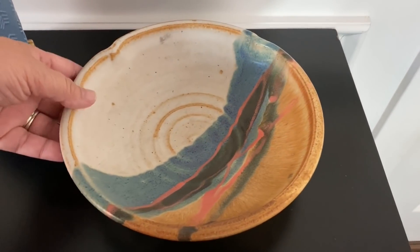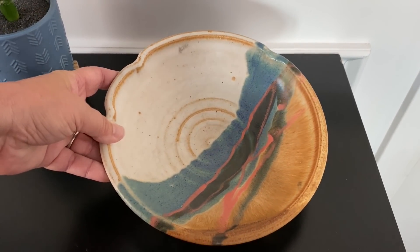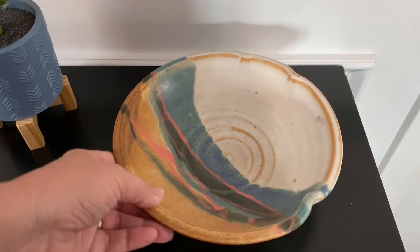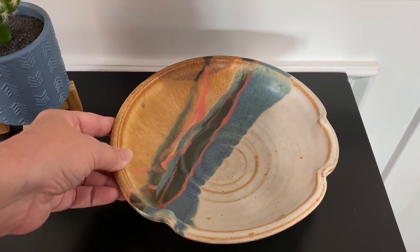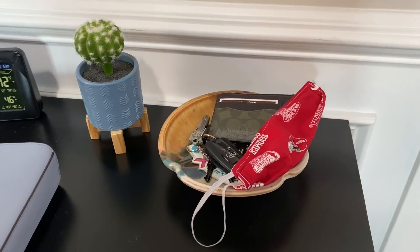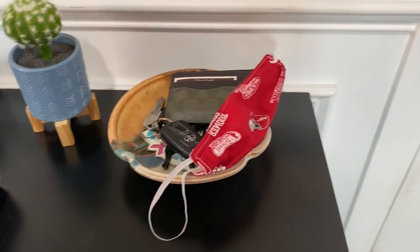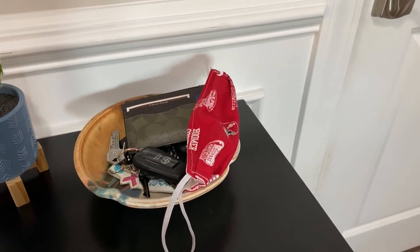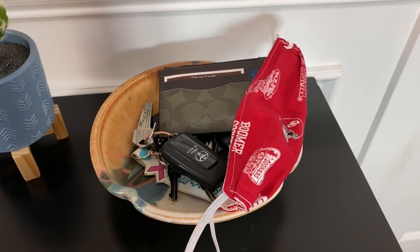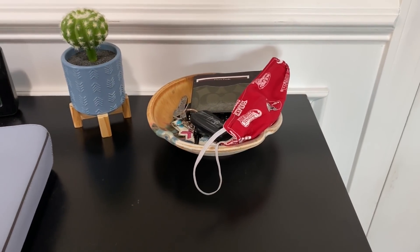I found this bowl at Goodwill for $0.95. I really like the shape of the bowl and I liked the colors — I use blue a lot in my home. So I put this bowl on a table that sits beside our door that leads from the garage. We use this bowl to put our keys in. My husband also puts his wallet, his mask — this is just a catch-all bowl when we are coming and going inside that garage door.